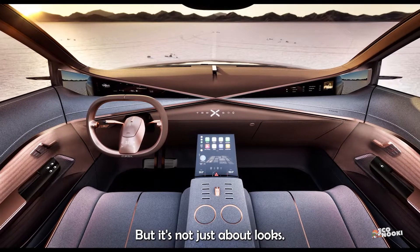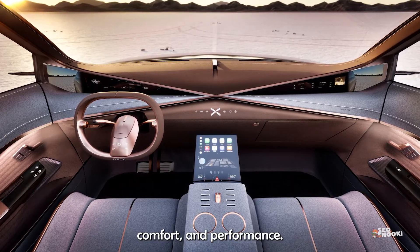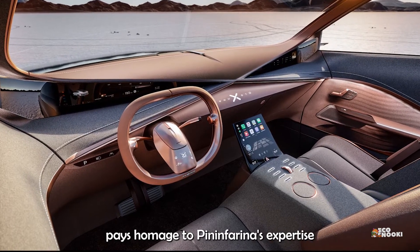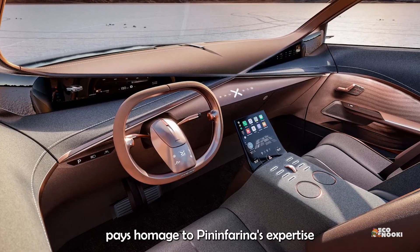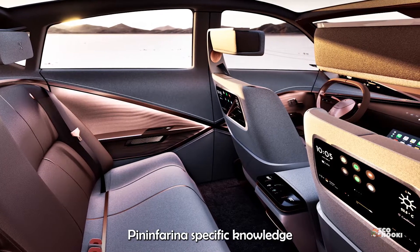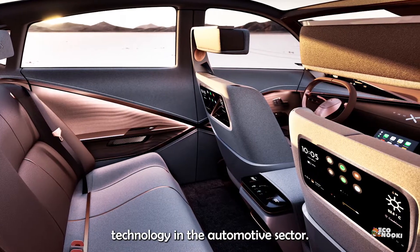But it's not just about looks. The HUV is committed to luxury, comfort, and performance. Its sophisticated instrument cluster pays homage to Pininfarina's expertise, and its innovative technology draws from both Pininfarina's specific knowledge and cutting-edge applications of technology in the automotive sector.